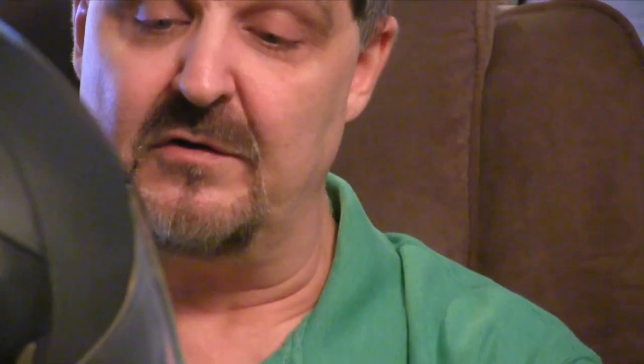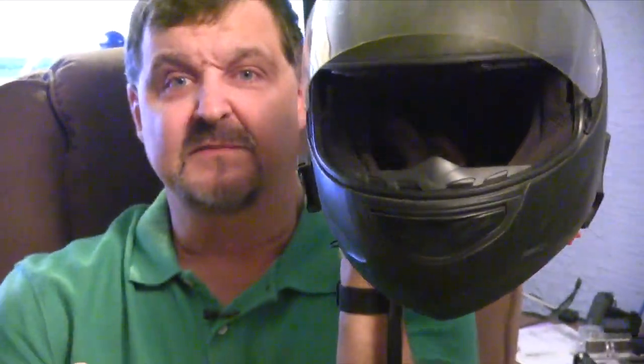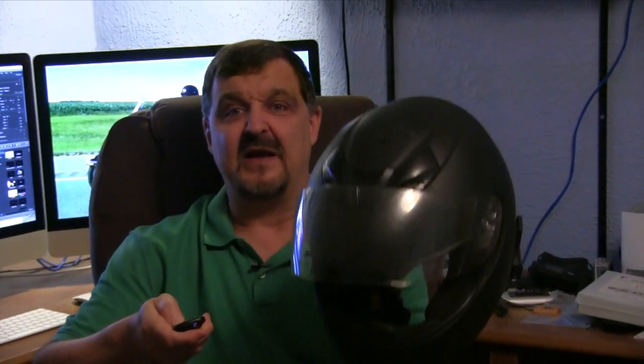If you want to MotoVlog or if you want to use a Sena, I suggest a full face helmet. The reason I suggest a full face helmet is because the chin guard keeps the wind off your face — keeps the wind out of the microphone so that way people can hear you better. I'm sure a lot of you folks out there can tell the difference between when I wear my three-quarter helmet and this helmet — you can tell the difference in the audio.